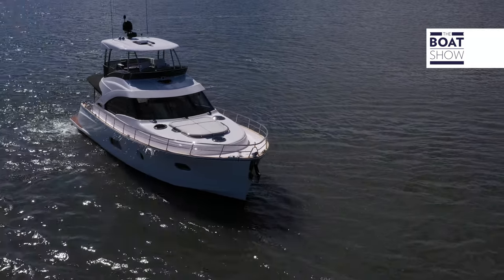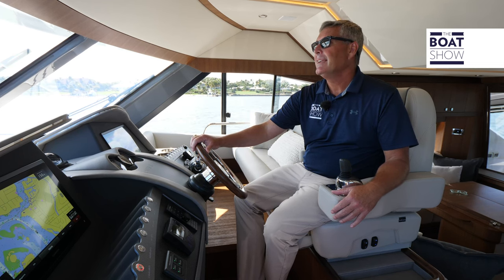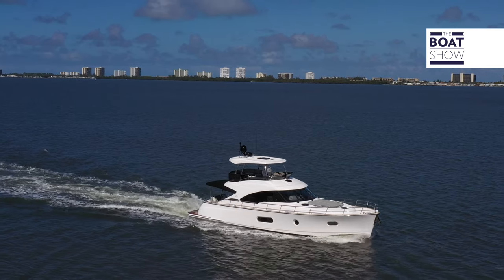Powering this beautiful vessel are twin Volvo Penta 950 IPS drives — that's 1,450 horsepower of engine pushing this boat all the way through the water.